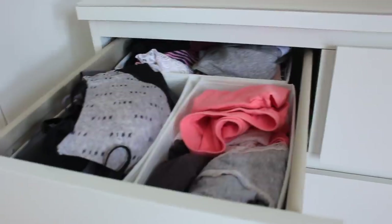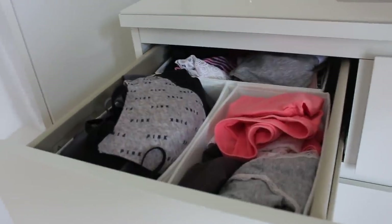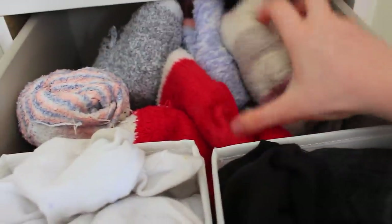I've just finished organising my underwear drawer - I didn't chuck out that many, just a couple that I didn't really like or didn't fit me anymore. In the socks drawer it's not really that organised but I've just got some white socks, school socks and fluffy socks, because I love socks.